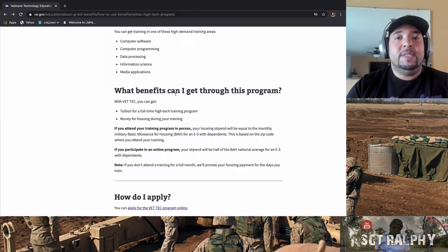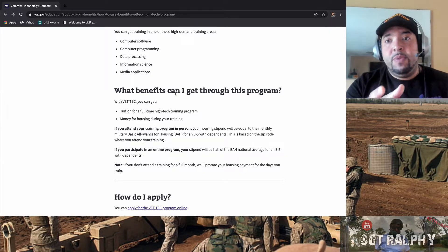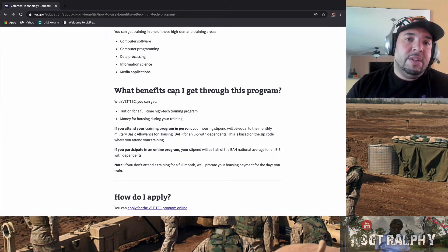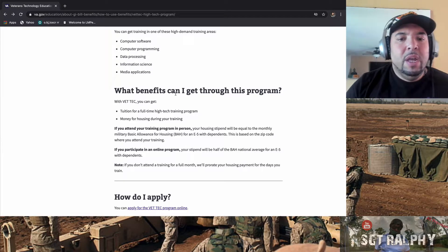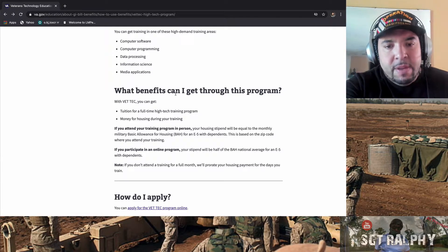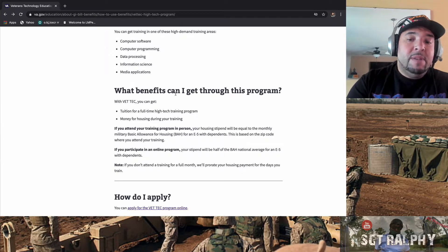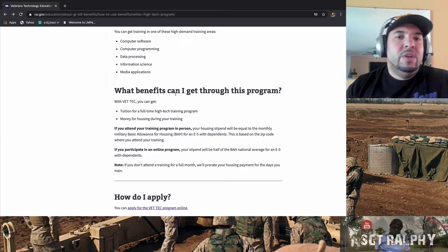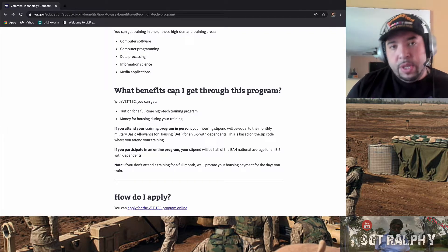The benefits you can get through this program include tuition for a full-time training program, whether that's Monday through Friday or three days a week — whatever their full-time status is. You also get a BAH housing stipend. If you attend in-person training, your housing stipend equals the monthly military Basic Allowance for Housing for an E5 with dependents. In my area, based on zip code, that's about $1,600 a month.